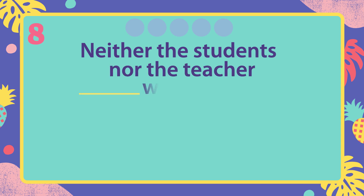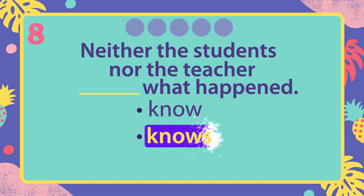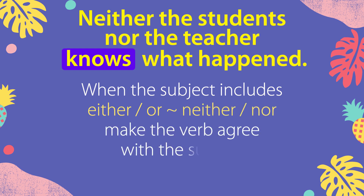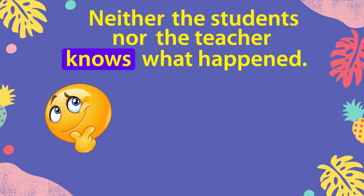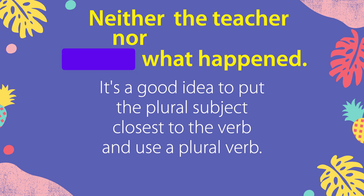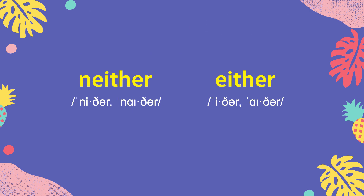Neither the students nor the teacher knows what happened. When the subject includes either or, or neither nor, make the verb agree with the subject closest to the verb. Since this can sound strange, it's a good idea to put the plural subject closest to the verb and use a plural verb. Neither the teacher nor the students know what happened. By the way, neither and either can also be pronounced neither and either. Both pronunciations are fine.